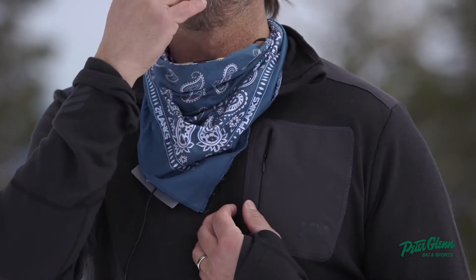They always do a really nice job up in the neck area, something I always look for in a mid-layer — make sure the zipper isn't hitting my whiskers. There's a little garage up there for the zip.